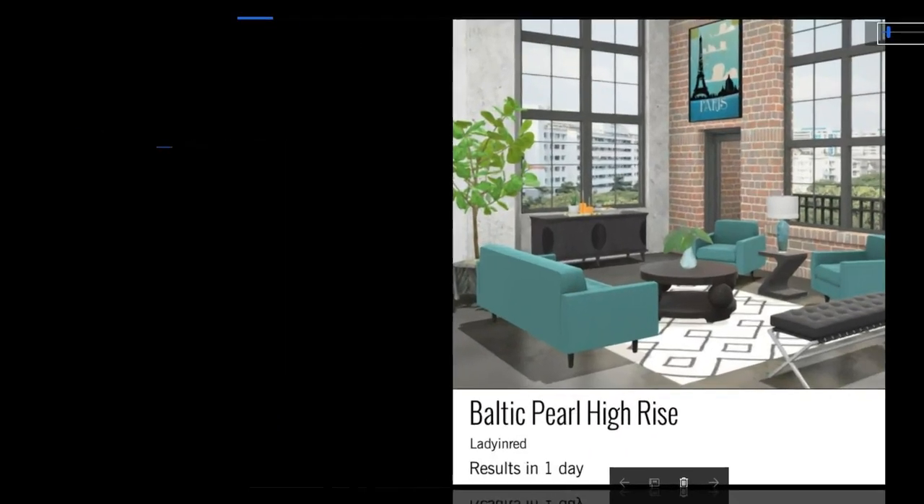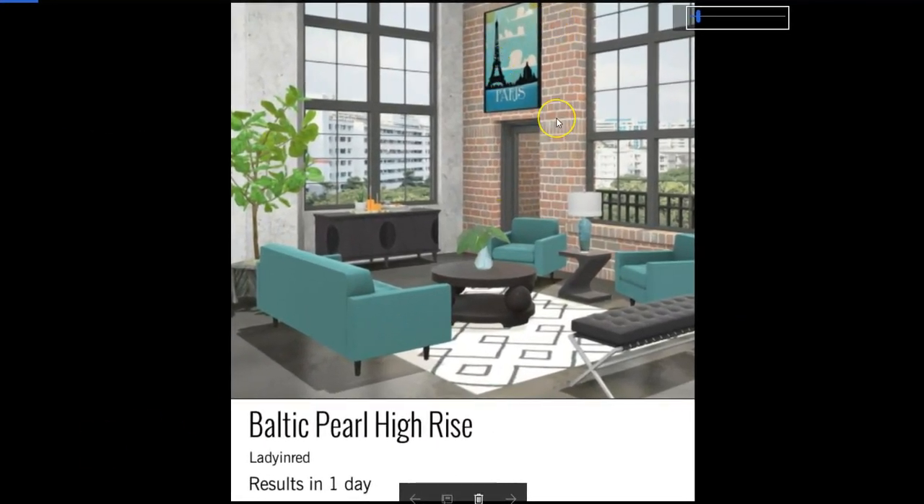And here's Karen's design. I love this picture up above here, Karen — I didn't even think about using this one. And the green matches this perfectly. I just love it. Great job.